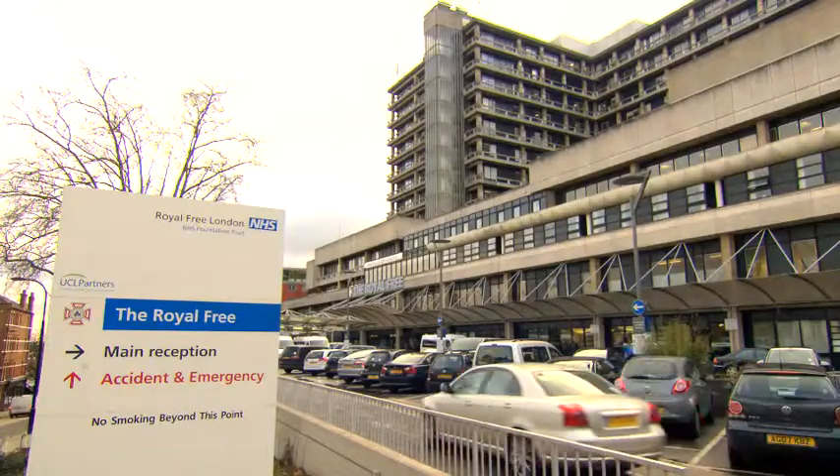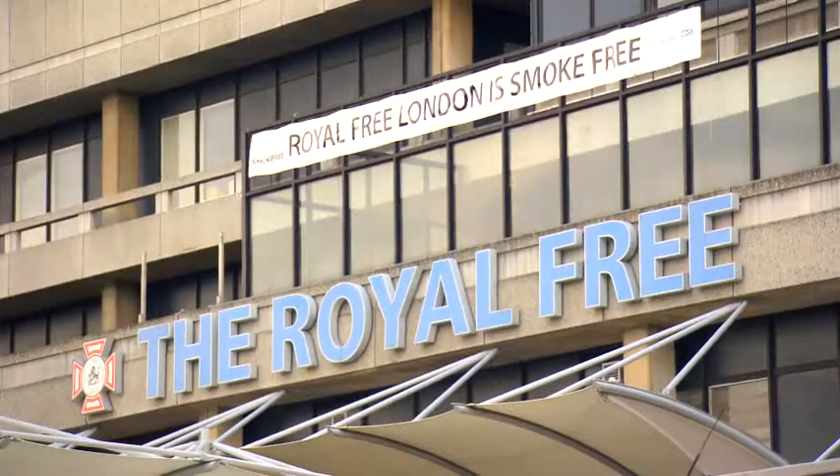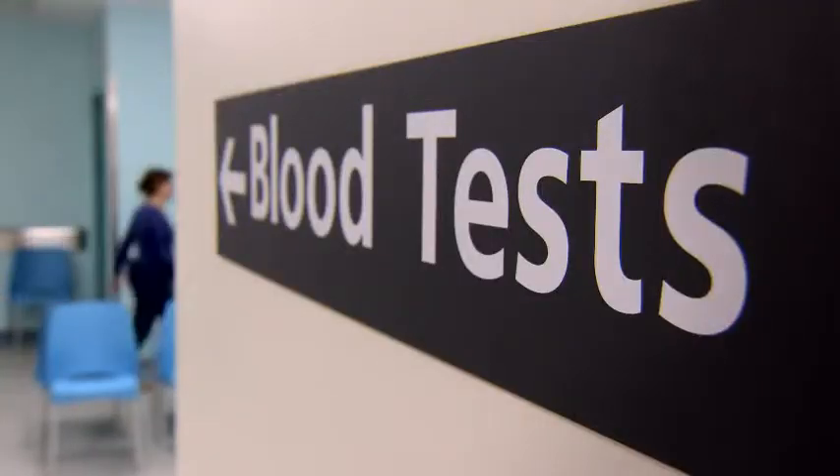If you have already been to the Royal Free Hospital for screening of Gaucher disease and tested positive, this short video aims to guide you through the assessment process.